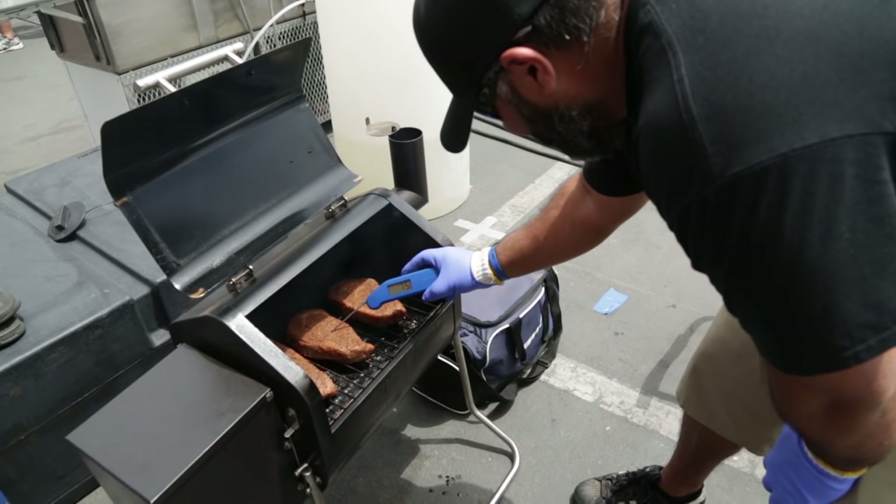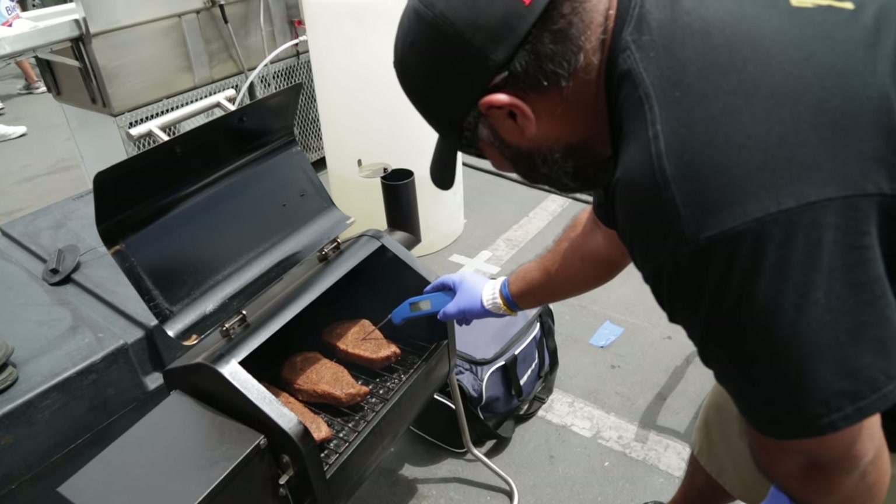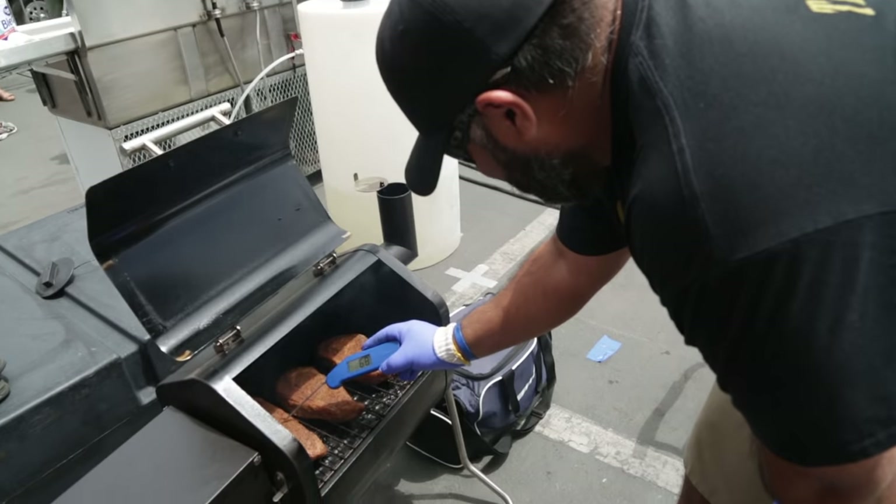Whether you're preparing beef brisket in Minneapolis in mid-January or a delicious pork shoulder on a hot summer day in Dallas — ask any barbecue professional, temperature and consistency are key to barbecue bliss. And the great thing about Green Mountain Grills: you push a button and it does it all automatically, all the time, every time.